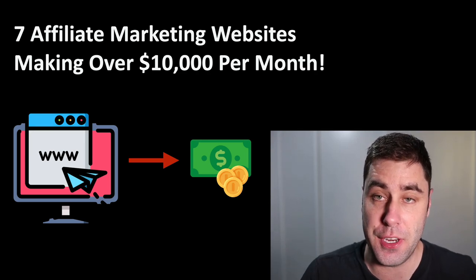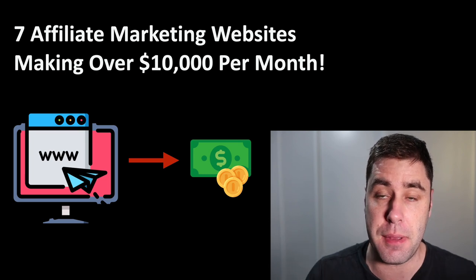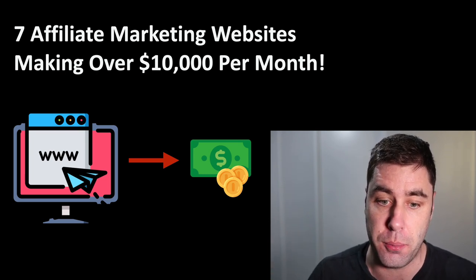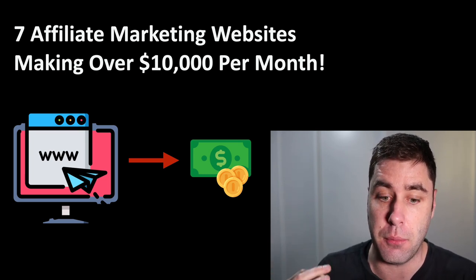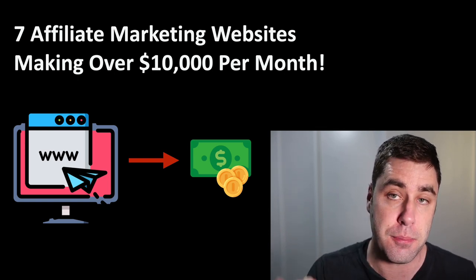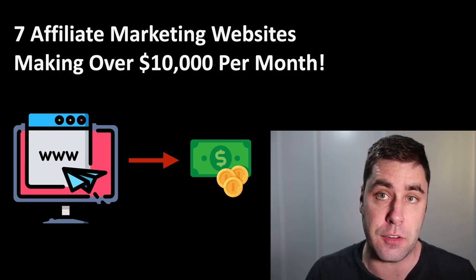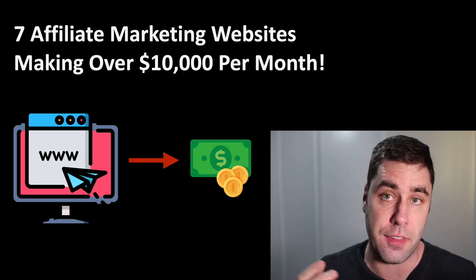What's going on guys? Welcome back to another video. In today's video, I'm going to be showing you seven affiliate marketing websites that are making over $10,000 per month in passive income online.